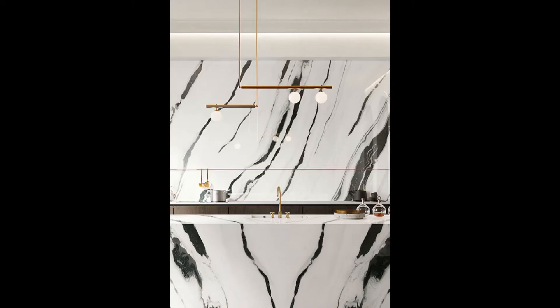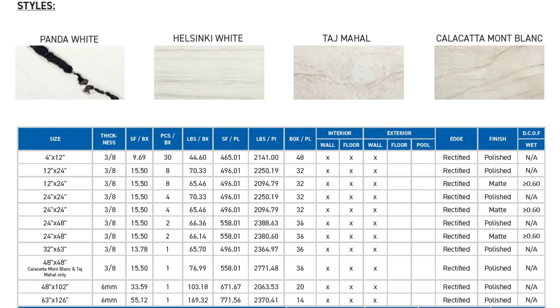Hi everyone, Kelly here to introduce you to two beautiful series: Lexi and Naples 2.0. Lexi is a stone look featuring this beautiful pattern, Panda White. Four distinct patterns are offered in Lexi. Sizes range from a plank 4x12 all the way up to a 63x126 inch thin gauge panel.